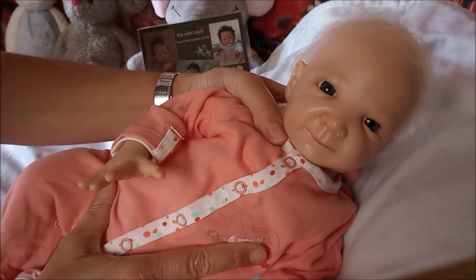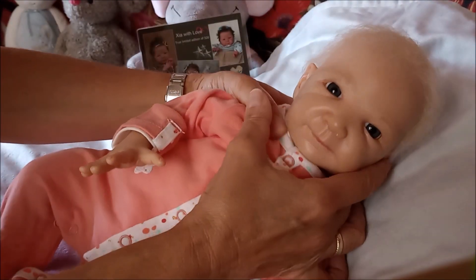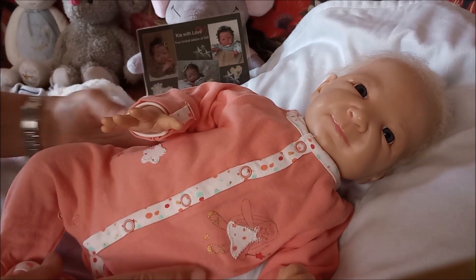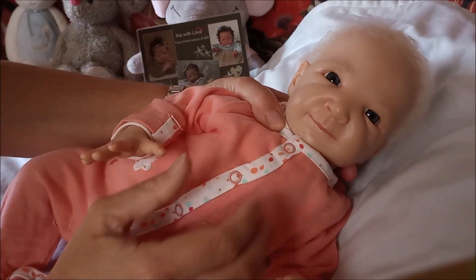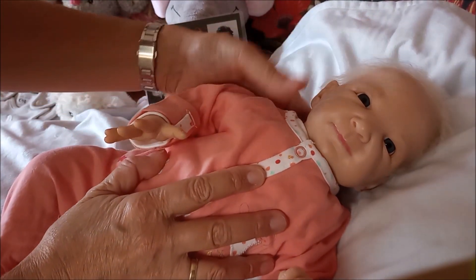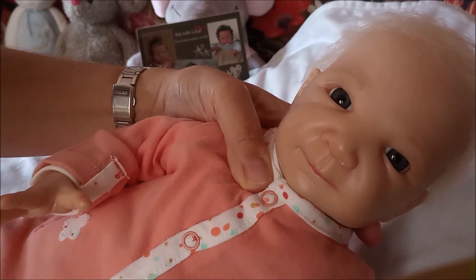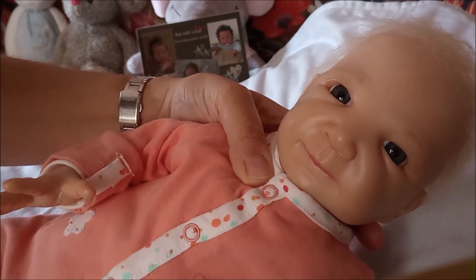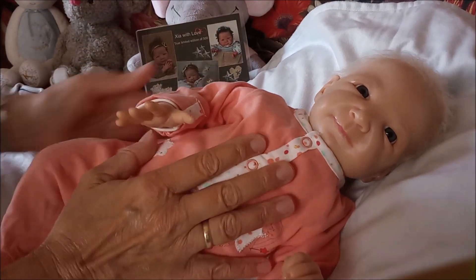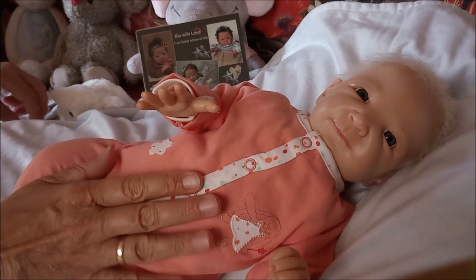Here she is. I gave her blonde hair, because I like blonde hair. She has lovely blue eyes that I also bought at Adrie Stute's webshop. Isn't she cute? She's a cute preemie one. I gave her some painted eyebrows and a little bit painted eyelashes. Because I thought maybe preemies don't really have eyelashes. So here she is - and I have given her a name already.